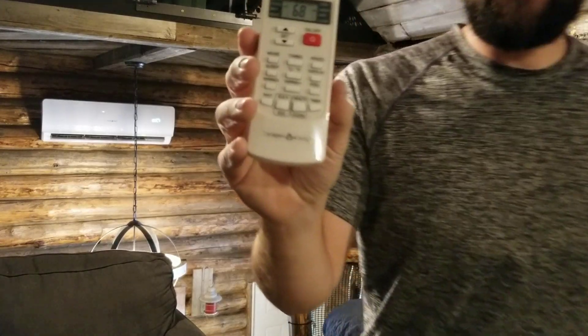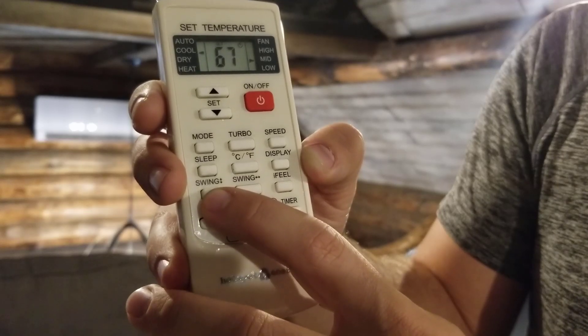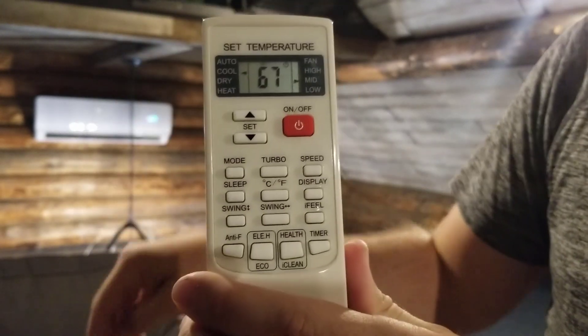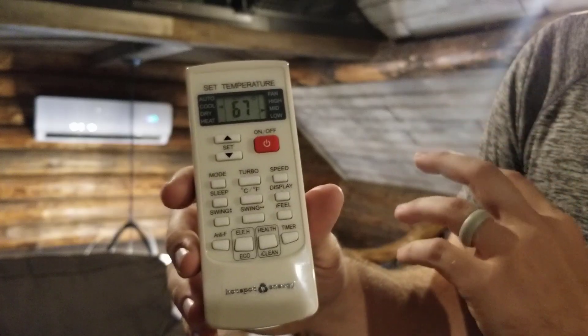Right now I have this on AC turbo mode, and you can hear how quiet it is. Essentially you don't notice it — it's quieter than a fan running, and it's definitely cooling this whole place down. I've got this remote, just like any other normal mini-split comes with. This makes it really easy to use. I can change the louvers and how they swing up and down and left and right, so I can concentrate all of the air to go downstairs or upstairs or mix between both.